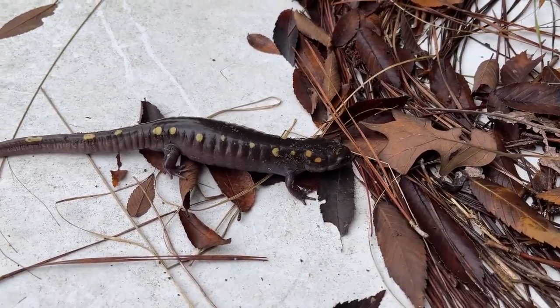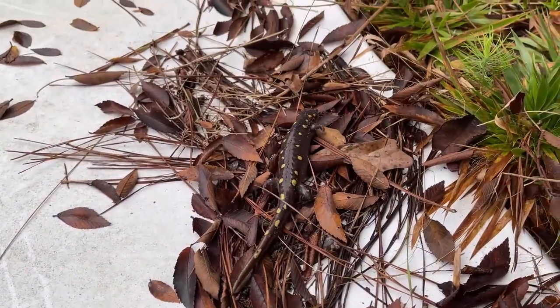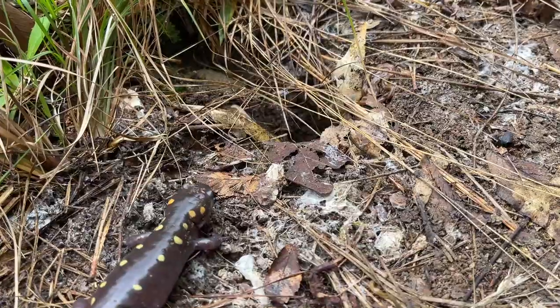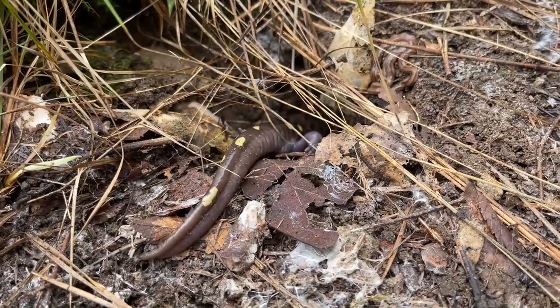Once we start getting into the winter months I'm sure we will be seeing tons of these guys. Not going to spend too much time with her — we're going to put her back in her burrow and get back to flipping. We're kind of running out of stuff to flip though, so this might end up being the last thing we see today. There you go, back into her little system of burrows.